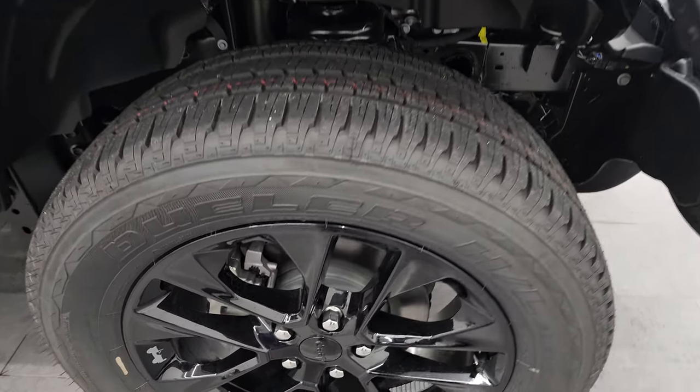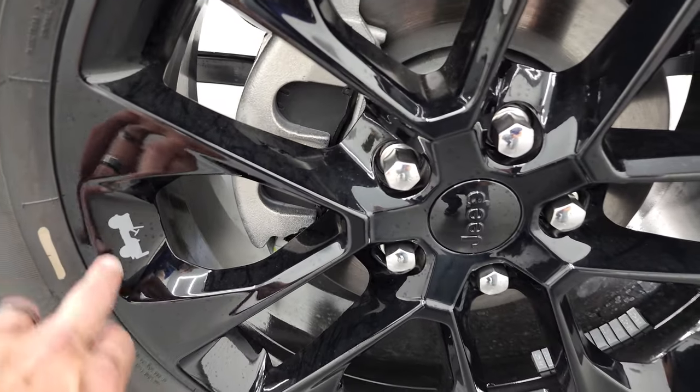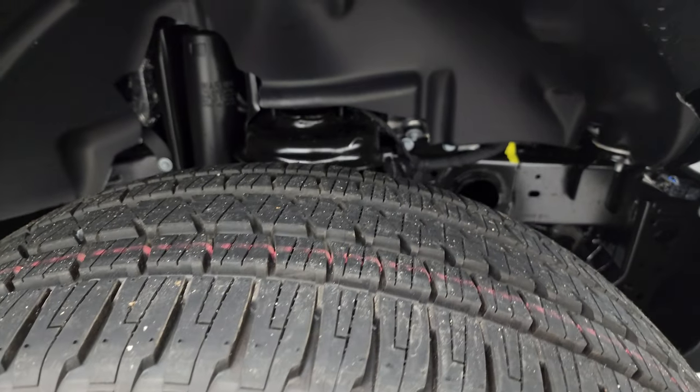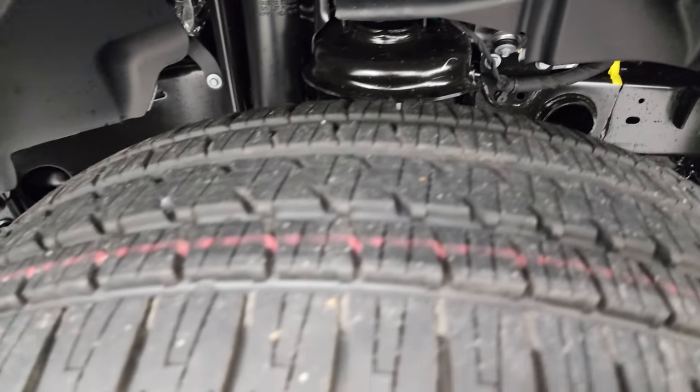This one comes with the gloss black 20-inch painted alloy rims. You get the Stingray Jeep right there. Bridgestone Dueler HL tires — these are 275-55R20s. And this one does have the sports suspension as well.